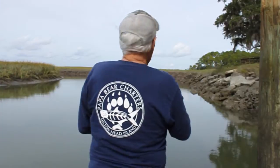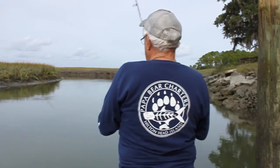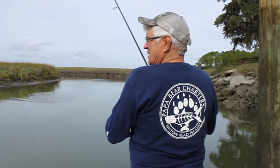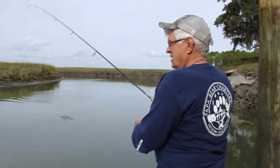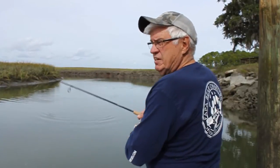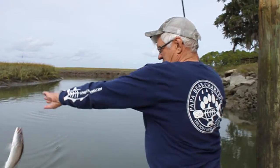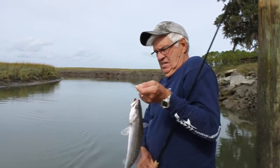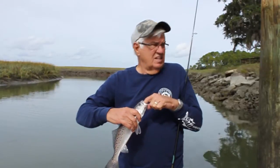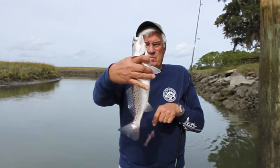Didn't take long — first cast. It's about 11:30 Eastern Time. Speckled trout. Pretty.